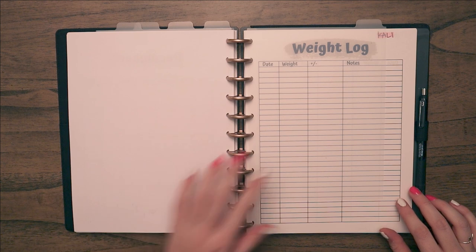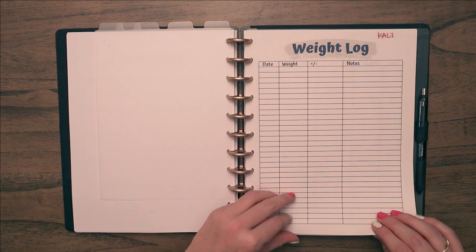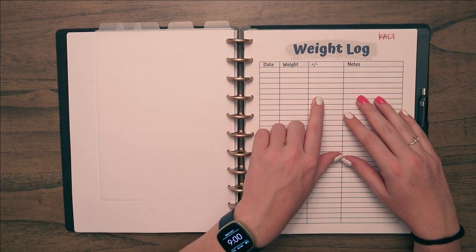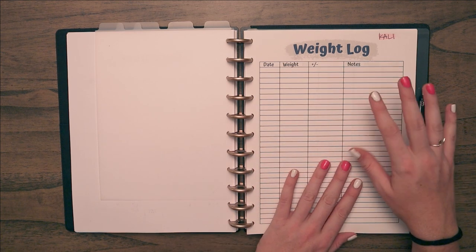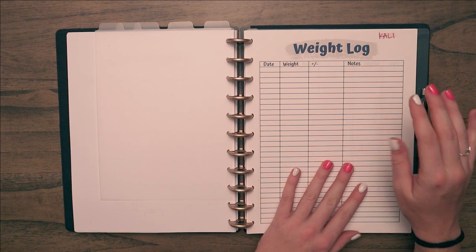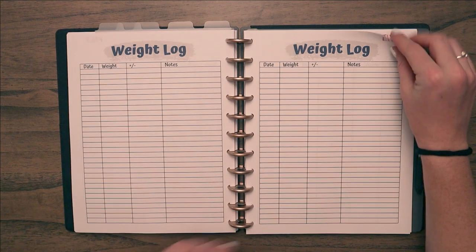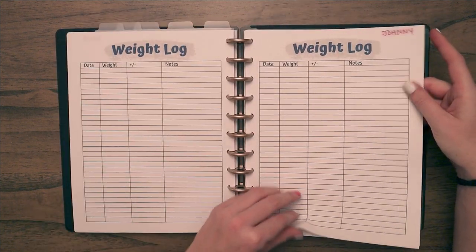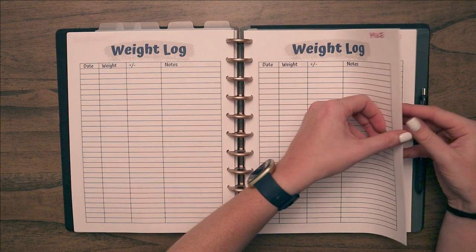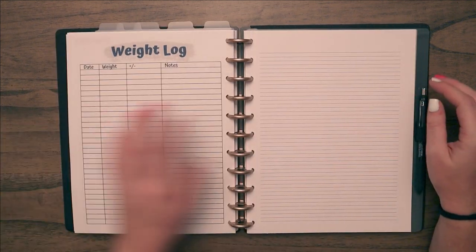The last tab is actually the section I use most often — weight logs. When I do weekly health checks, I use these to track everyone's weight, whether it increased or decreased, and notes. Weight loss is a good indicator of illness, so I like to have these handy. I printed one for each pet and wrote their name at the top — one for each guinea pig, one for the bunnies, one for the rats, and one for Snickers the mouse.